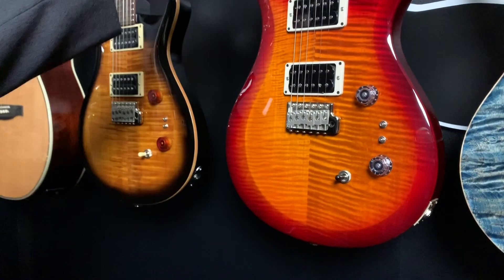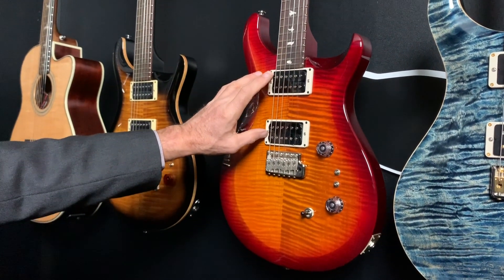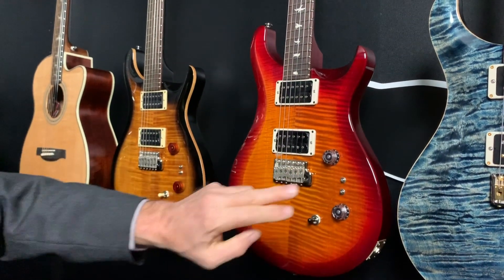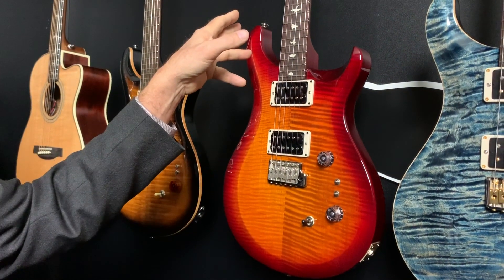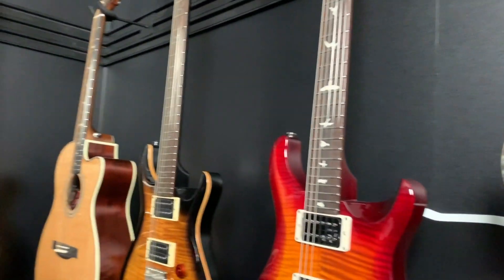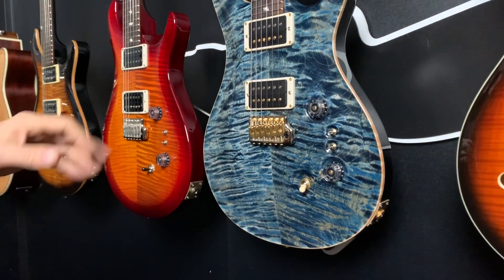The S2 has a similar pickup system — 85-15 pickups with the same type of single coil splits, 24 frets, and a pattern regular neck carve.